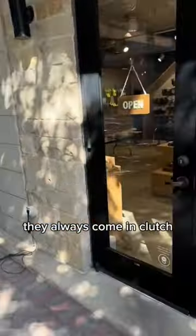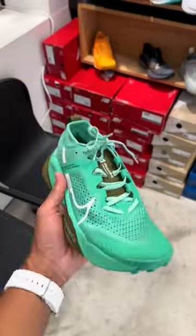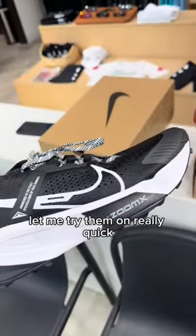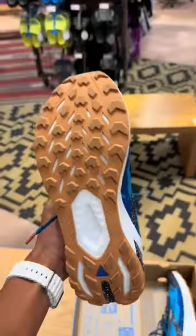They always come in clutch. What's up my friend, need your help brother. Then we have the Nike Zegama — form versus function. Not the black — let me try them on really quick. We're here at REI, this is the best option. And the Saucony Catamount — I actually have the first.